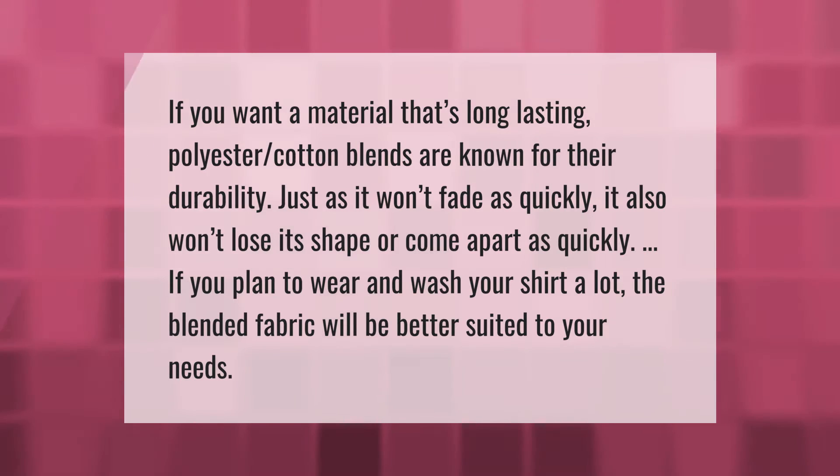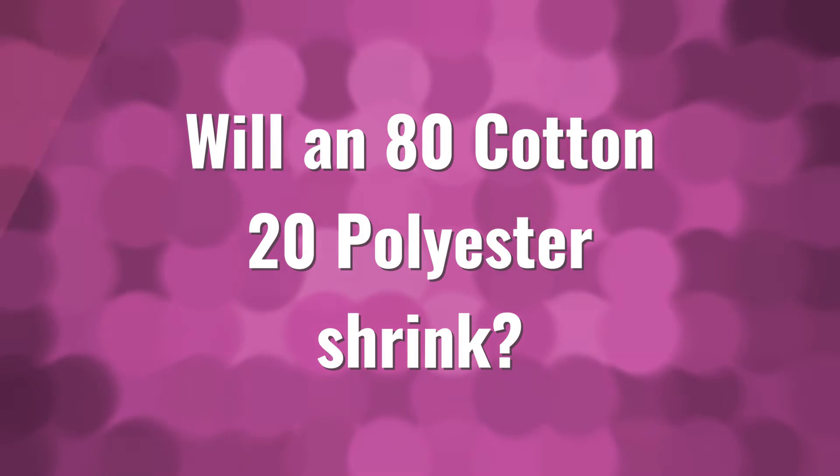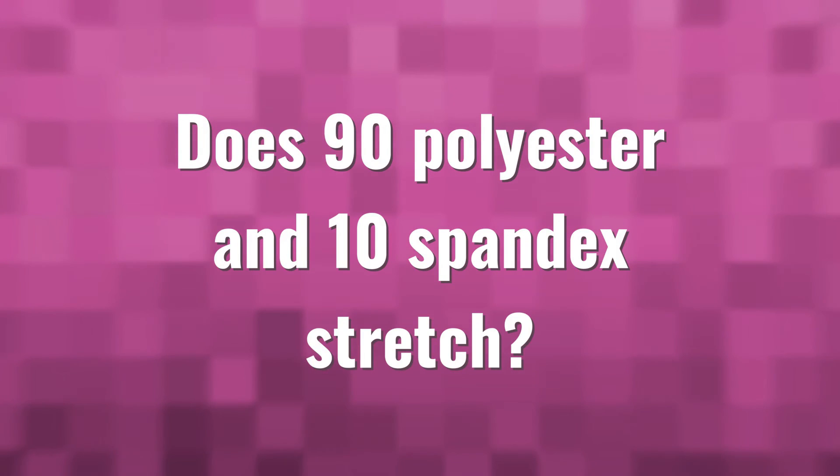Moisture plus the dryer's heat will shrink an 80/20 cotton-polyester blend. Fabric and batting blends made from cotton and polyester do not shrink as much as pure cotton fabric. You can expect an 80% cotton and 20% polyester fabric or batting to shrink about three percent.